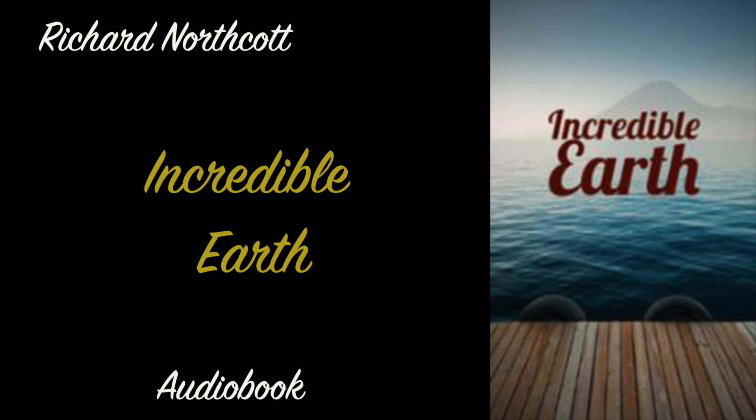Chapter 2: Oceans. On Earth, there is more ocean than land. The Pacific Ocean is the biggest ocean. It's bigger than Africa. Did you know that there are mountains and valleys under the ocean? Some of these mountains are bigger than the biggest mountains on land.